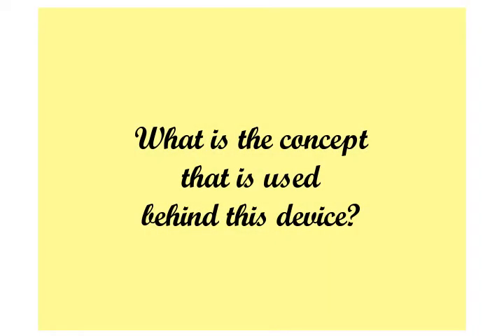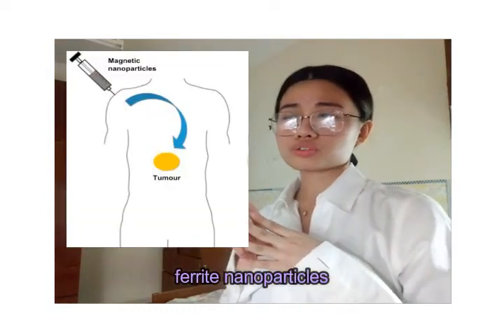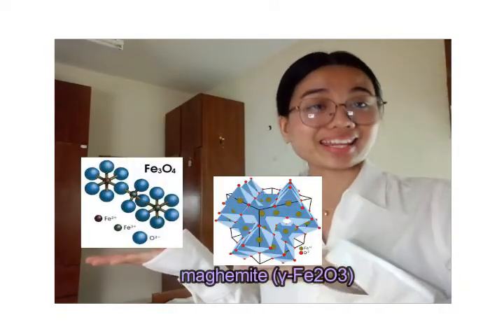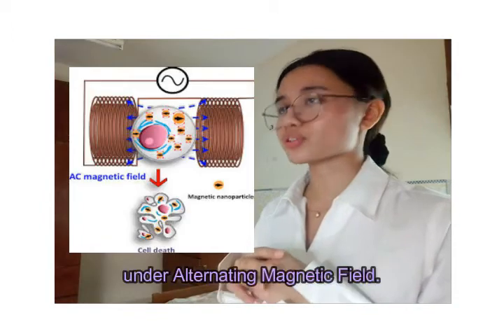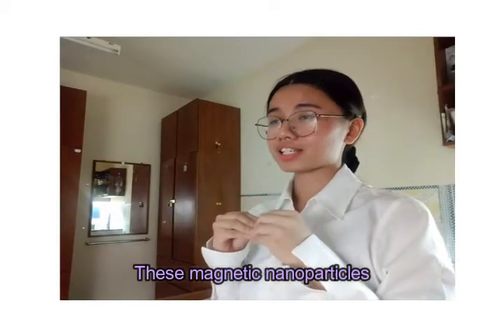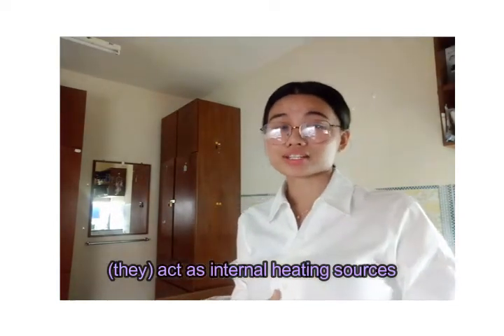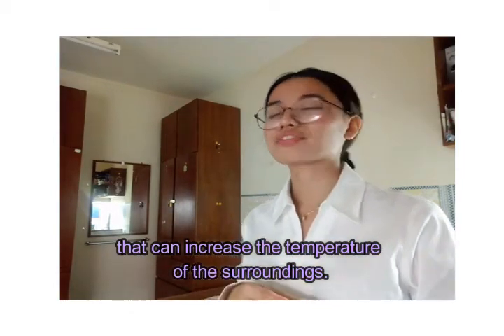My second question is, doctor, what is the concept used behind this device? It uses the concept of injecting varied nanoparticles, or magnetic nanoparticles in particular — magnetite or maghemite — into the lymphatic channels to heat up the residual cancer cells under an alternating magnetic field. These magnetic nanoparticles act as internal heating sources under an alternating magnetic field that can increase the temperature of the surroundings.